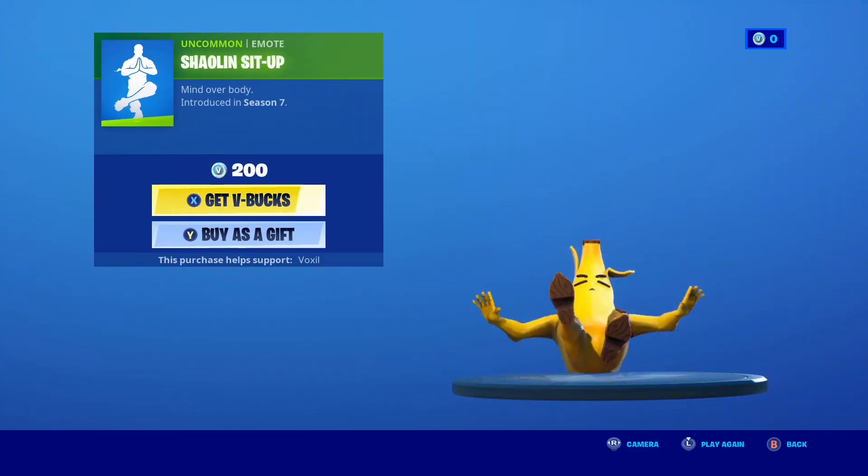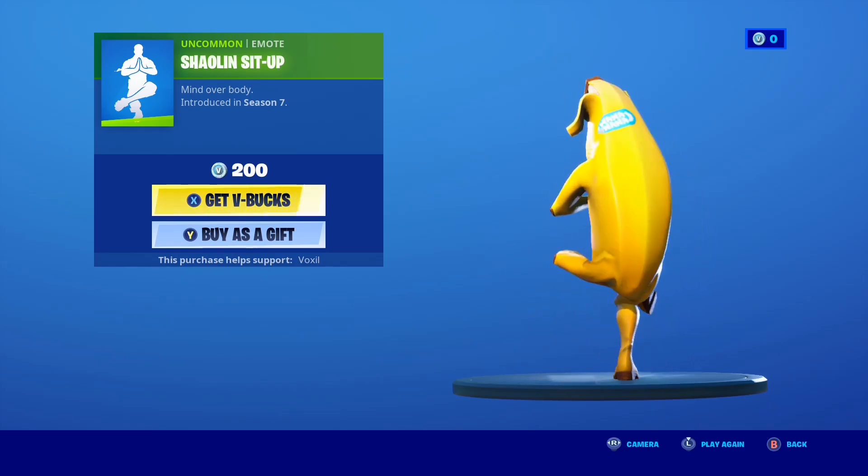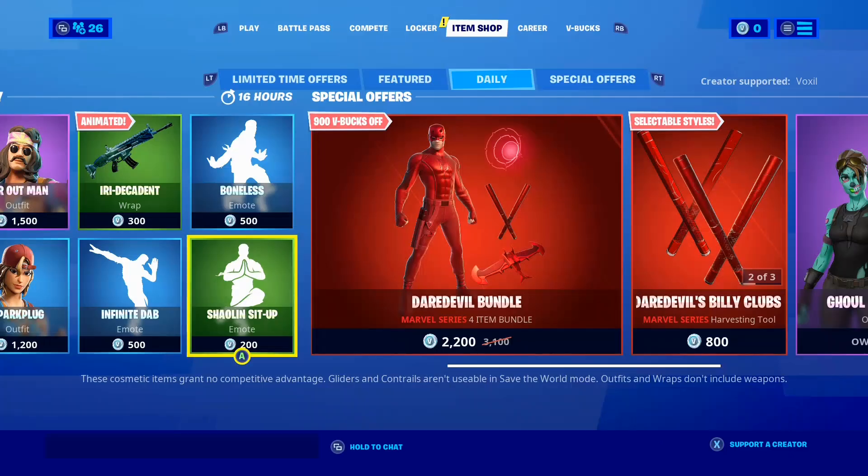Next is the Shaolin Sit-Up Emote, a pretty cool 200 V-Buck emote. In my personal opinion I think it's pretty cool, so let me know if you guys want it gifted. Such a dope emote.